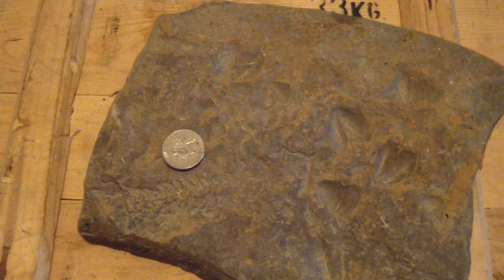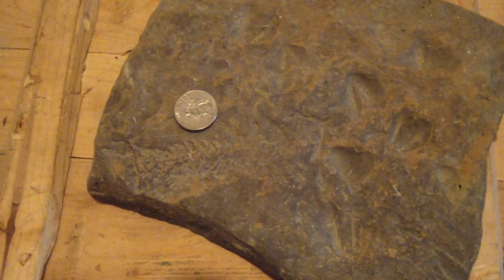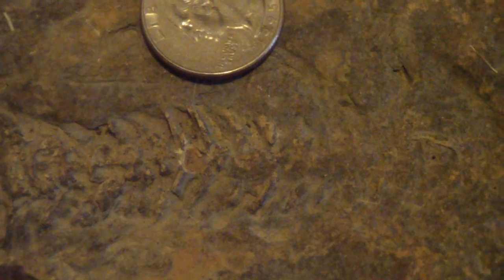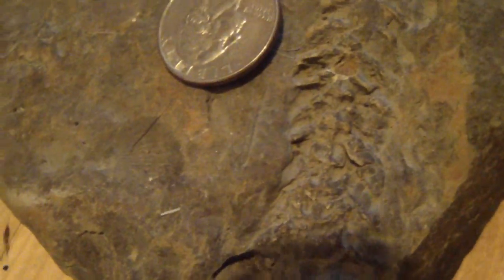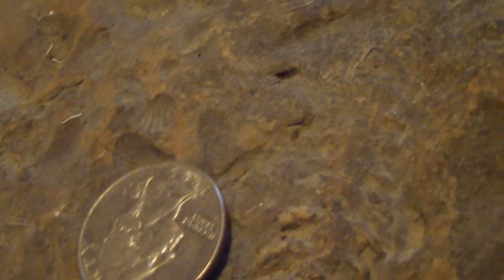First up is what I think is a Devonian fish, but there's mixed feelings about it on the fossil forum. Let me go ahead and zoom in a little bit. This is what I think is a backbone of a fish — I'm going to detach my camera from the tripod to get a better view. They think it might be a cephalopod. I have no idea what it is. That's the fossil.